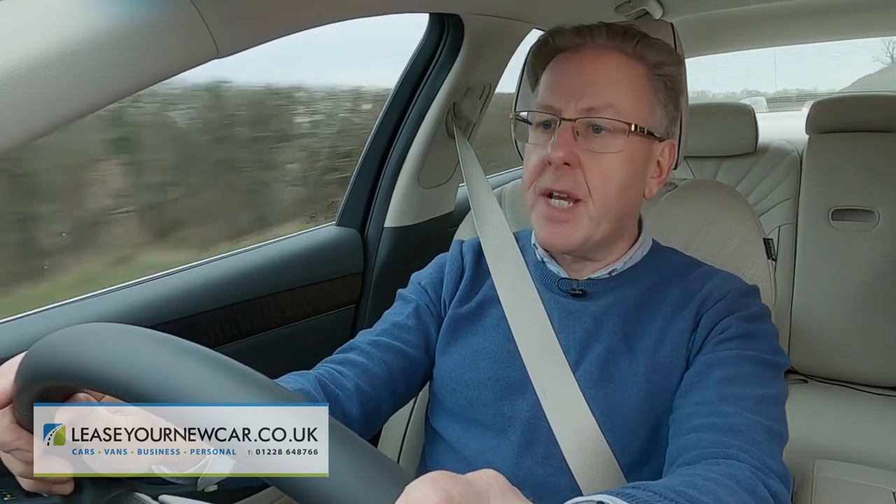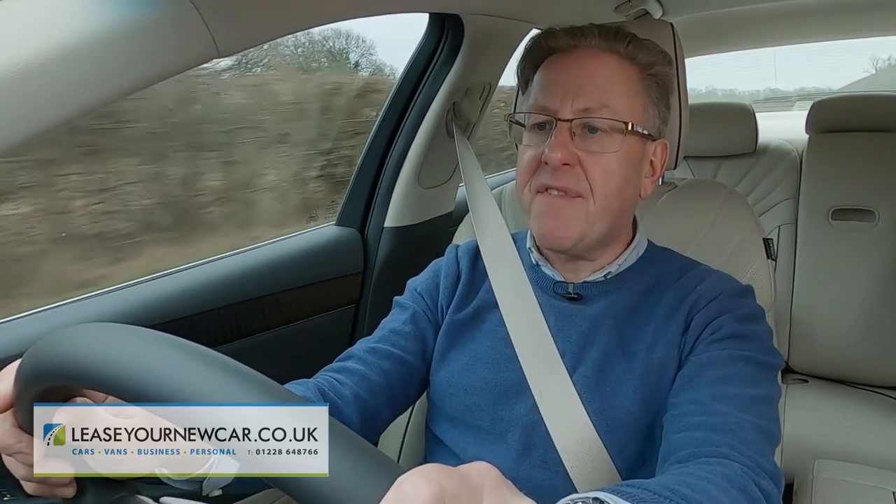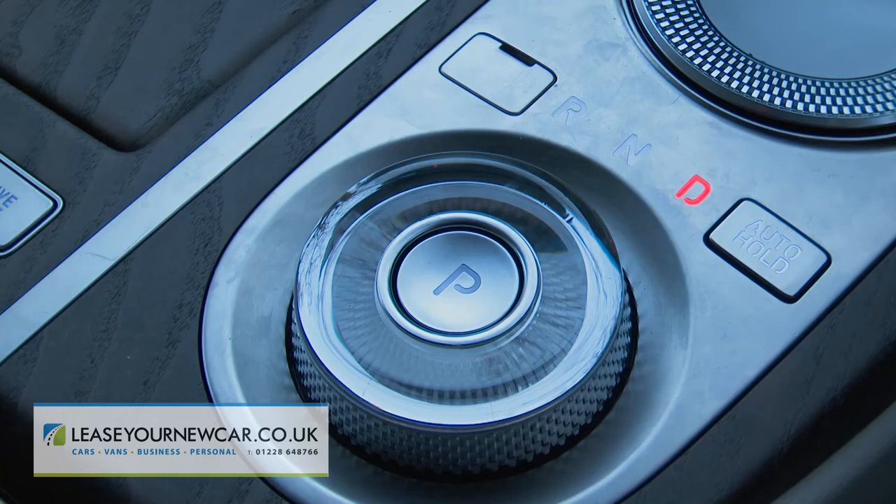The G80 launched with the four-cylinder 2.2-litre 210 PS diesel we're trying here, with the alternative of a 304 PS 2.5-litre four-cylinder turbo petrol unit if you prefer to fuel from the green pump. Both are mated to an eight-speed automatic gearbox.